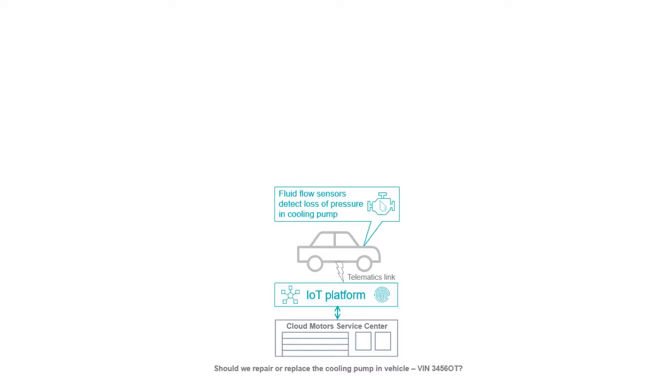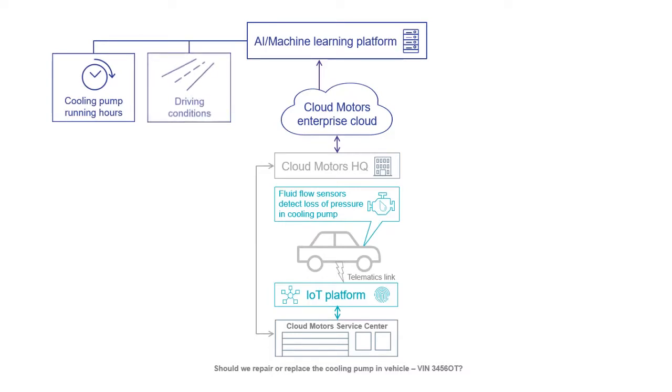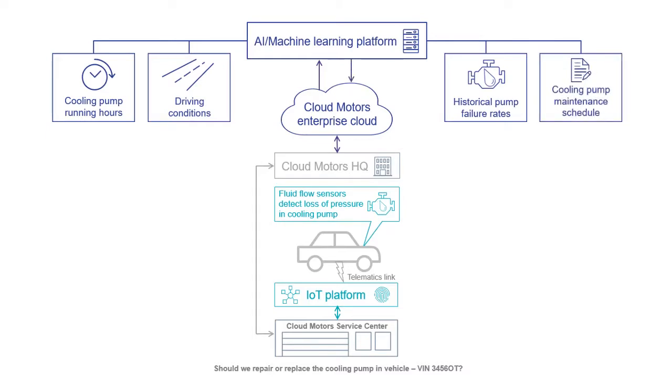The service technicians need to decide whether a part should be repaired or replaced. They connect to Cloud Motors HQ which gives them access to Cloud Motors Enterprise Cloud and onto their AI and machine learning environment. In addition to monitoring all sensor information from the vehicle, the AI platform can aggregate information such as cooling pump running hours, driving conditions, historical pump failure rates and cooling pump maintenance schedules related to a specific vehicle or group of vehicles, to then make a recommendation of whether to repair or replace the failing cooling pump.